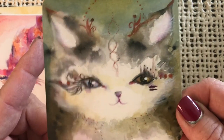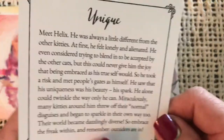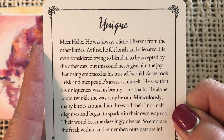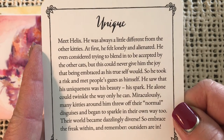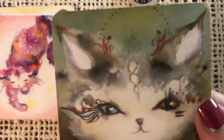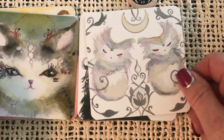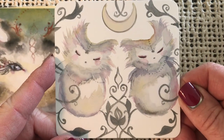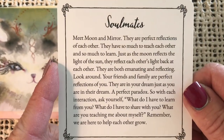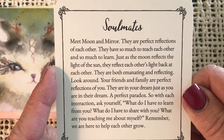Look at this precious face. Unique — meet Helix. He was always a little different from the other kitties. Embrace the freak within and remember, outsiders are in. He's got the Helix there on his forehead. Here are a couple of twins — a pair, as you would say. Soulmates — meet Moon and Mirror, perfect reflections of each other. They have so much to teach each other and so much to learn.